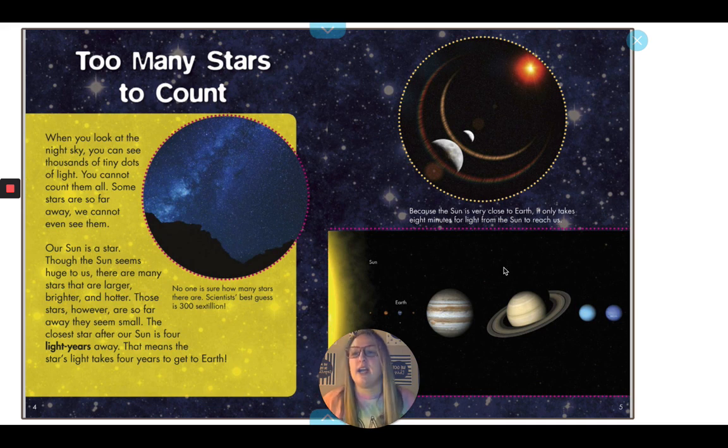When you look at the night sky, you can see thousands of tiny dots of light. You cannot count them all. Some stars are so far away, we cannot even see them. Our sun is a star. Though the sun seems huge to us, there are many stars that are larger, brighter, and hotter. Those stars, however, are so far away they seem small. The closest star after our sun is four light years away. That means the star's light takes four years to get to Earth.